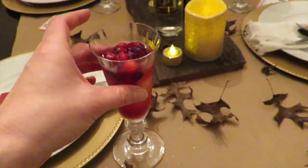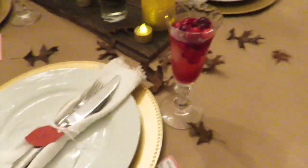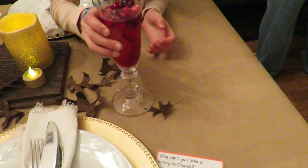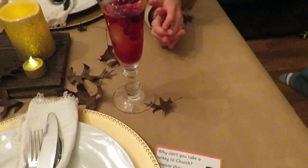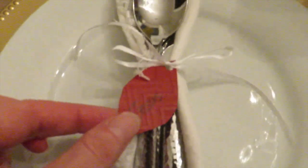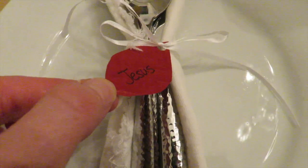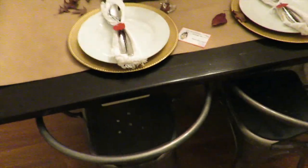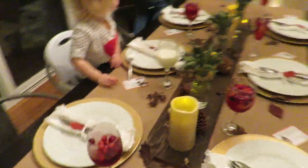These are our wedding glasses, but what's in them is ice, frozen fresh cranberries, mostly ginger ale with a splash of cranberry juice. I just have to point out — we have six people we invited to dinner tonight. There's an open seat and we're inviting Jesus to dinner with us.